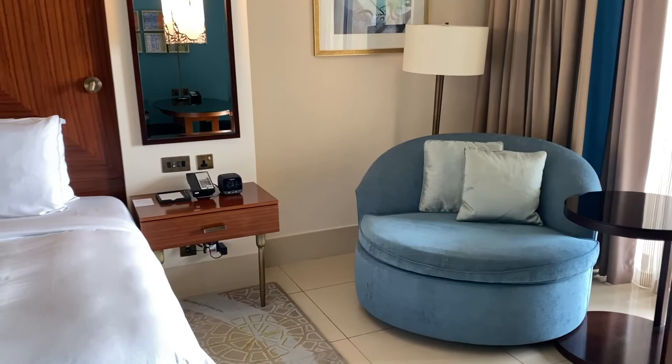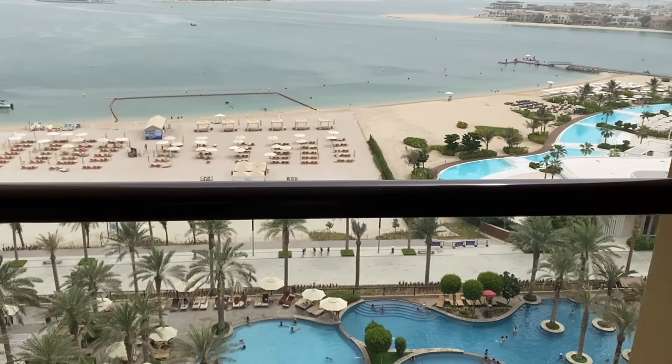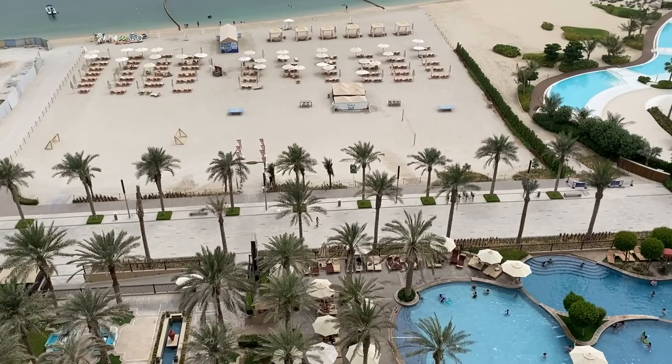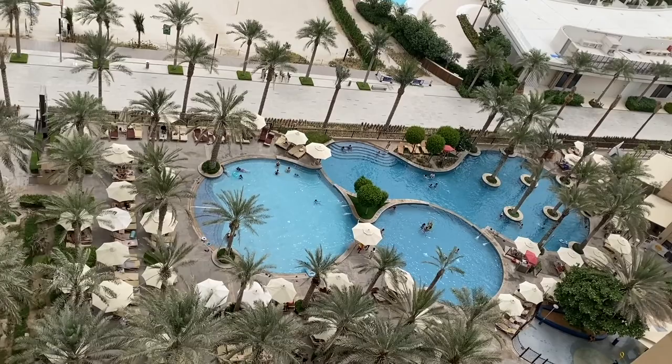Let's go check out the view from here. This is a sea view. From here we can see the whole territory of the hotel. On the right side, this is a family part with a family swimming pool. And on the left side, there is an adult only swimming pool.